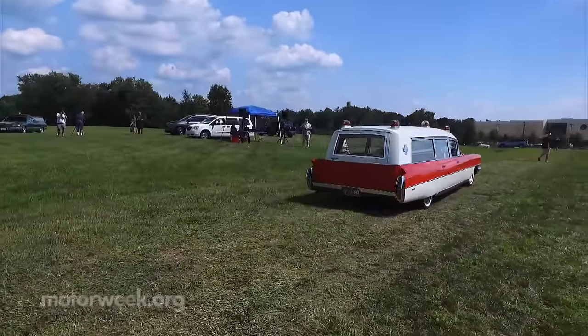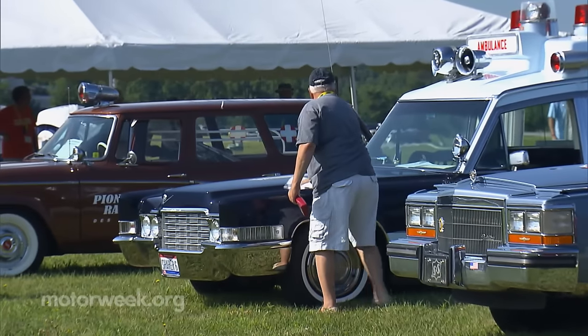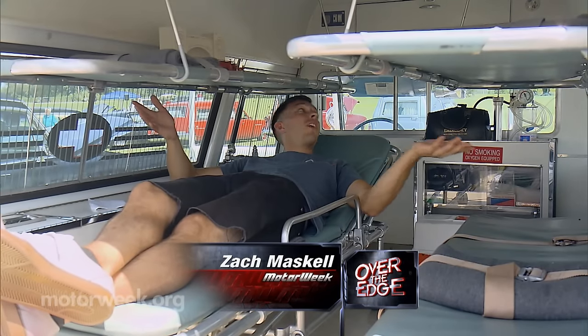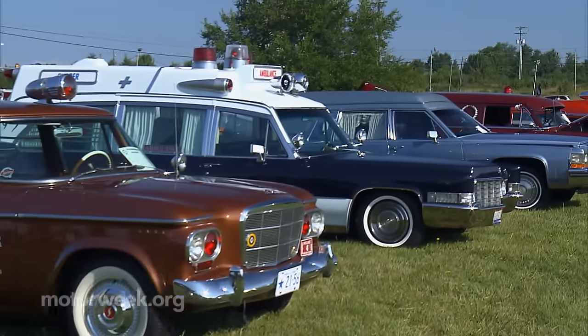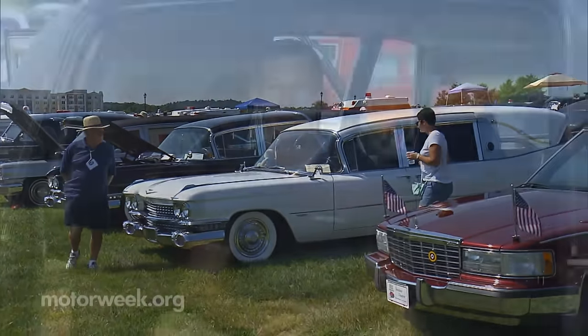There aren't many places we haven't been sniffing out that beautiful gasoline fragrance. This time we're in Gettysburg, Pennsylvania, and we're checking out over 100 first responders to the last responders. The Professional Car Society is dedicated to keeping all these vintage ambulances and hearses just the way they were. This is their 40th anniversary and today we're going to hear some cool stories from people who have been involved with these for quite some time.